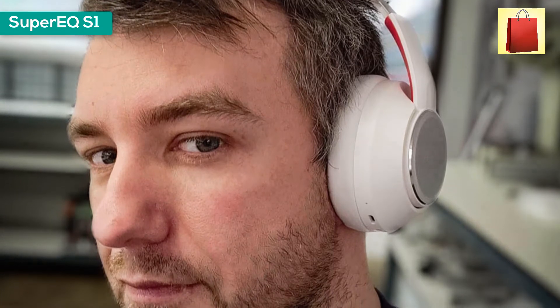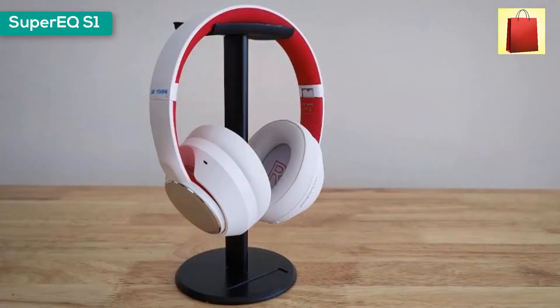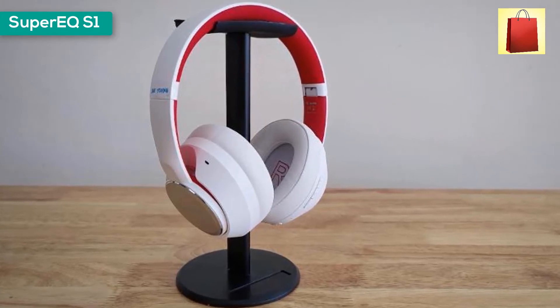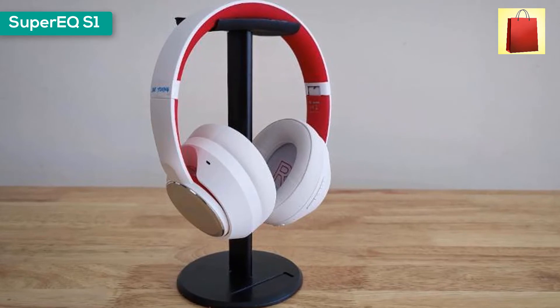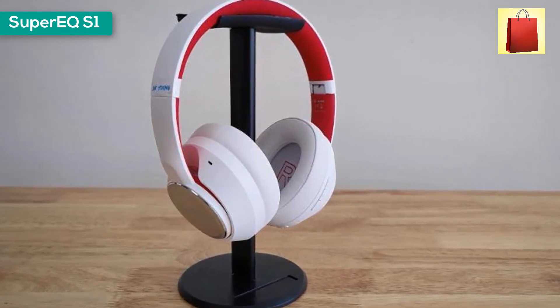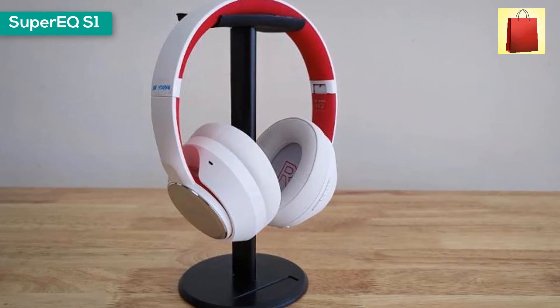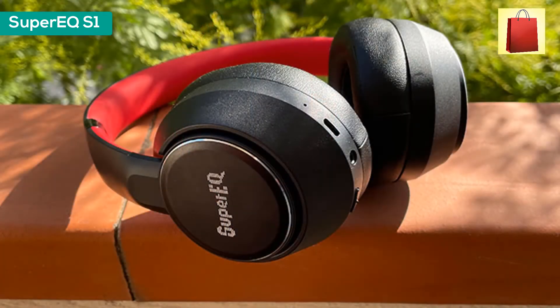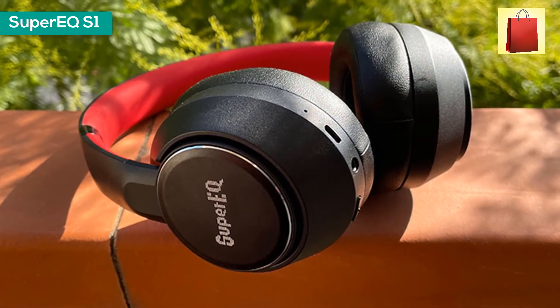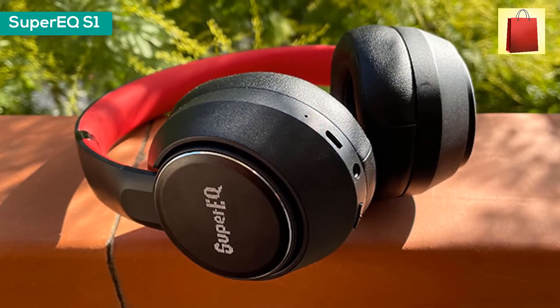Ambient sound mode: using unique ambient sound technology, bionic hearing allows you to hear your surroundings — music is lowered and speech is amplified through the mics so you can easily communicate with flight attendants on the plane and obtain flight broadcast information while waiting for boarding. The premium Li-ion battery powers 45 hours of playtime in Bluetooth mode at 60% volume, or 50 hours in wired noise-cancelling mode.